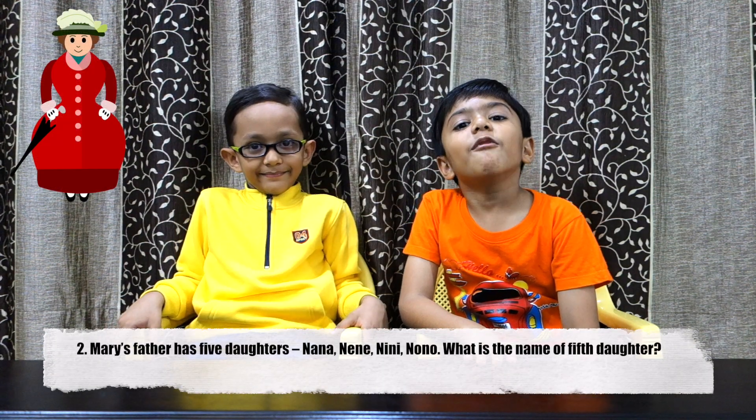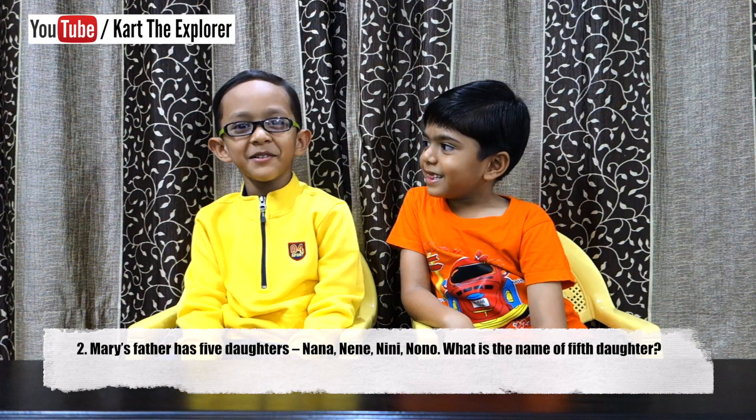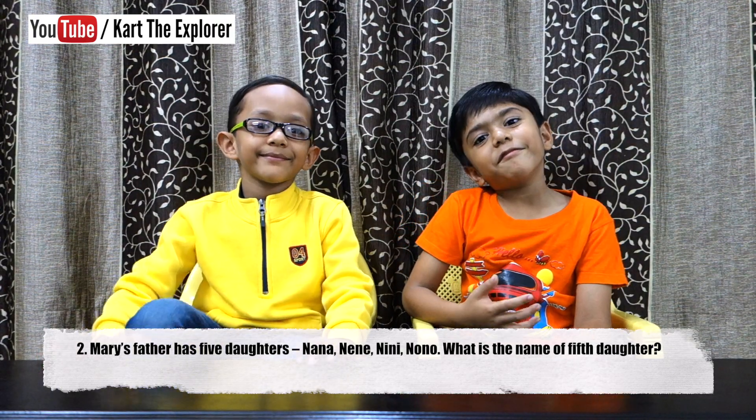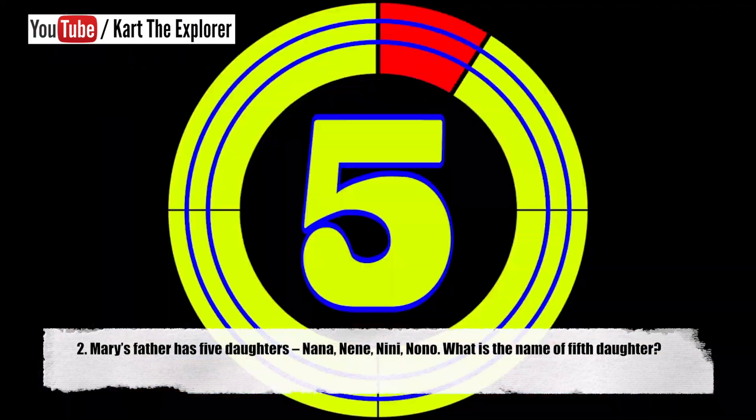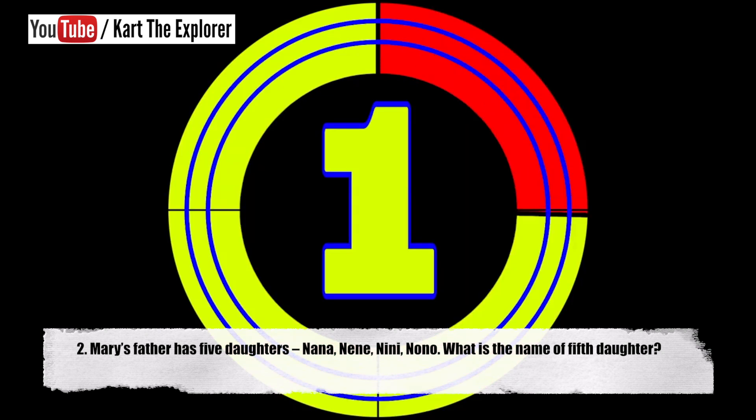Mary's father has five daughters: Nana, Nene, Nene, Nunu. What's the name of the fifth daughter? Think about it. Take your time. It is Mary. If you answered Nunu, you're wrong!